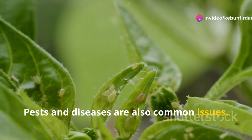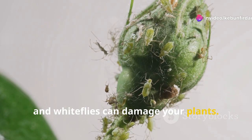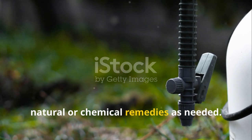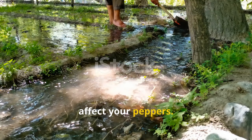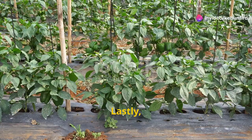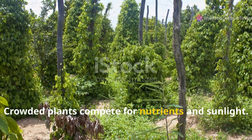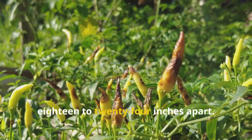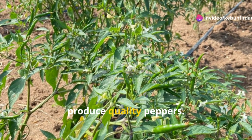Pests and diseases are also common issues. Aphids, spider mites, and whiteflies can damage your plants. Regularly inspect your garden and use natural or chemical remedies as needed. Diseases like bacterial spot can also affect your peppers — ensure good airflow and avoid overhead watering to minimize risk. Lastly, proper spacing is important. Crowded plants compete for nutrients and sunlight. Space your jalapeno plants at least 18 to 24 inches apart to allow each plant to grow well and produce quality peppers.